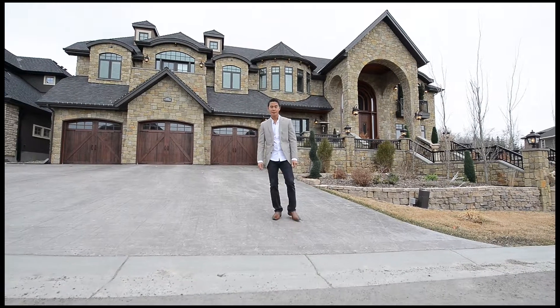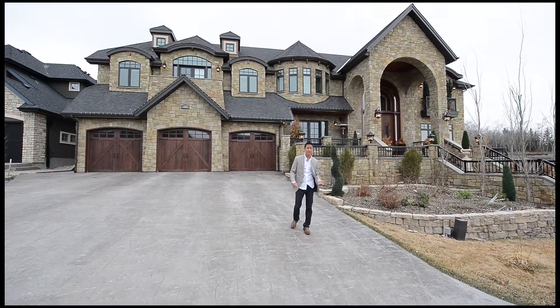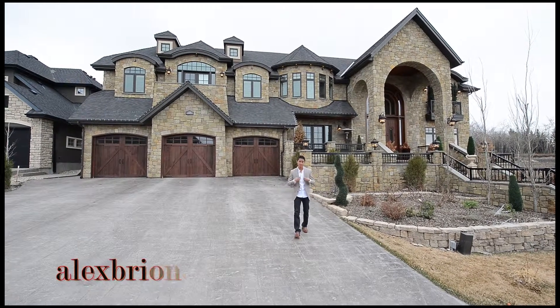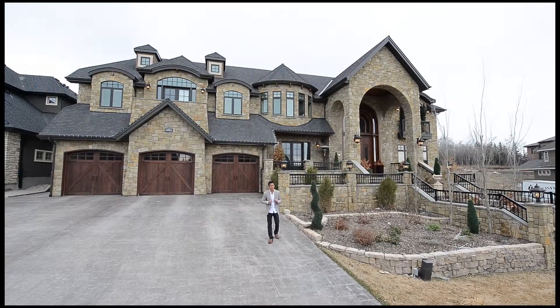Truly a beautiful home in the ideal community you want to be in. This is a must-see property, as pictures and videos honestly don't do it justice. If you'd like to get more information about this fantastic property or would like to schedule a viewing, please visit my website alexbriones.ca. Thanks for watching — see you next time.